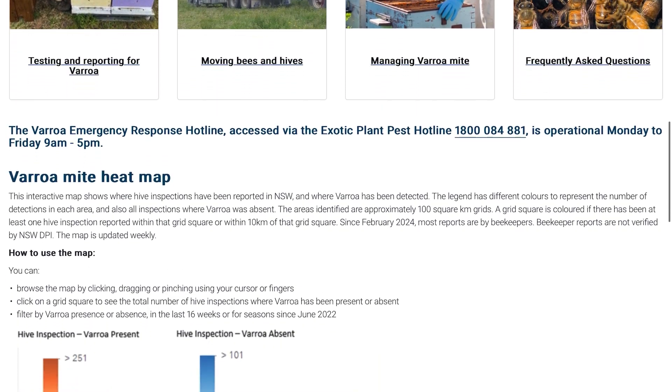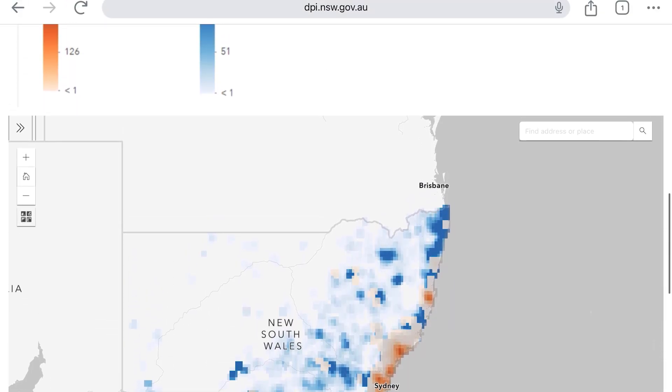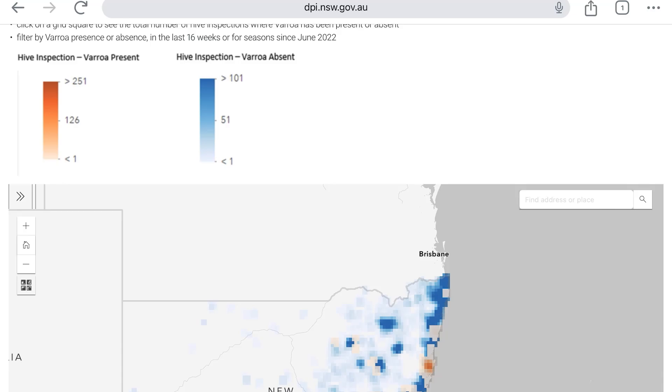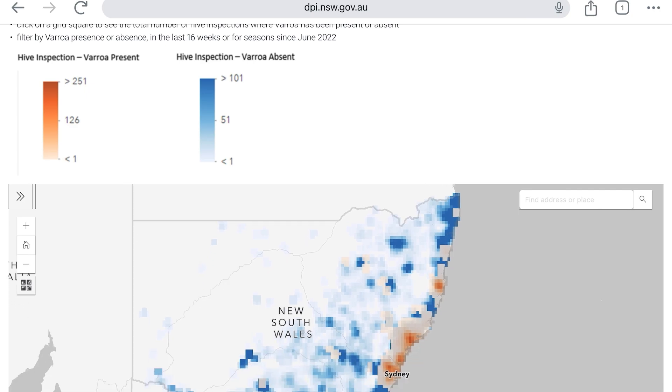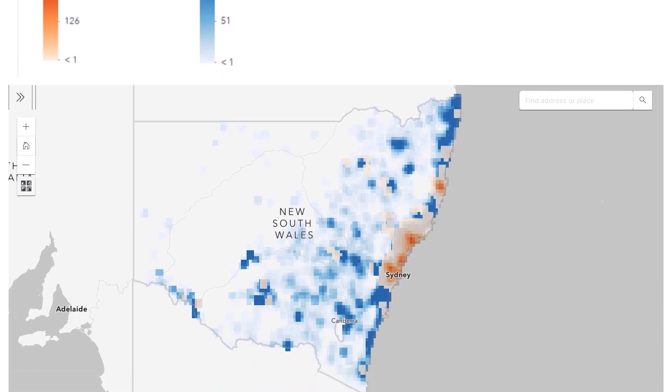Let's look at the heat map. The legend shows yellow to red as Varroa present, and light blue to dark blue as Varroa absent. Each one of these little squares on the map is 10 kilometres by 10 kilometres, which is 100 square kilometres. It shows you where Varroa is present and absent across New South Wales.